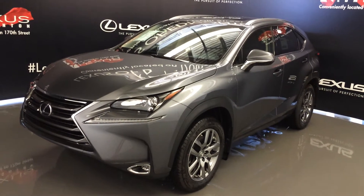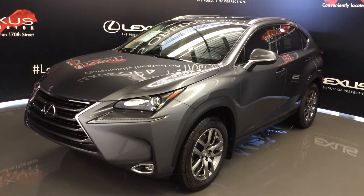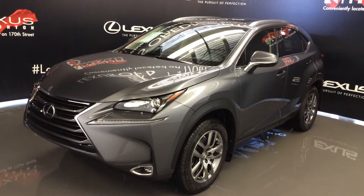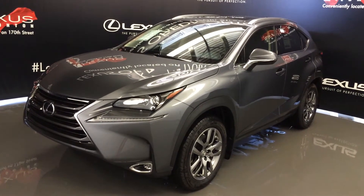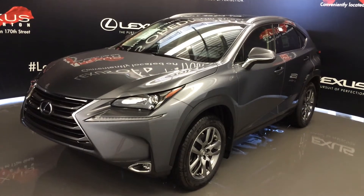Welcome to Lexus of Edmonton. We are located off 111th Ave and 170th Street in Edmonton, Alberta, Canada. We're looking at the 2016 Lexus NX200T — all wheel drive, 235 horsepower, grey exterior, black Nulax leather, 4 door, 5 passenger.